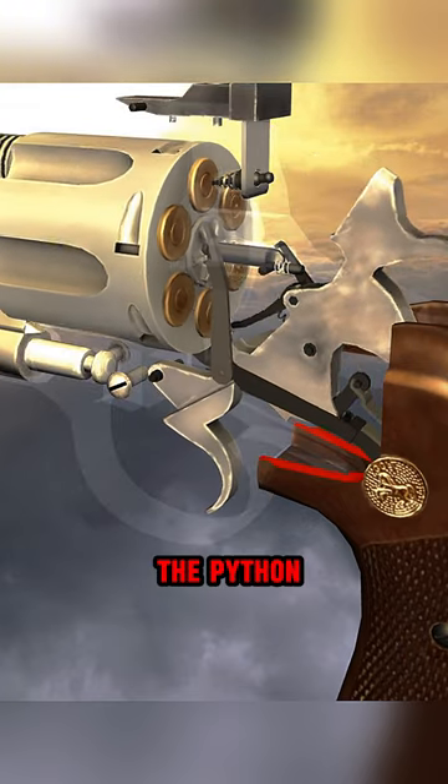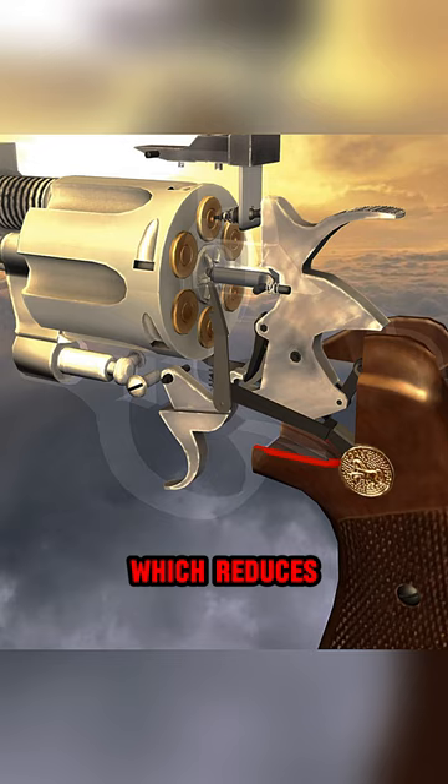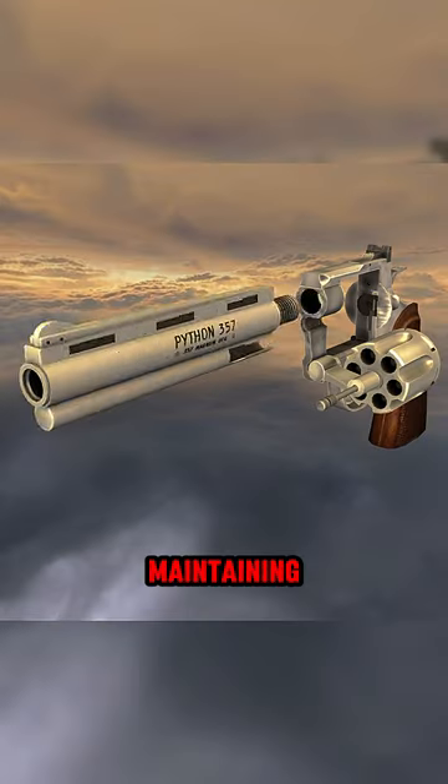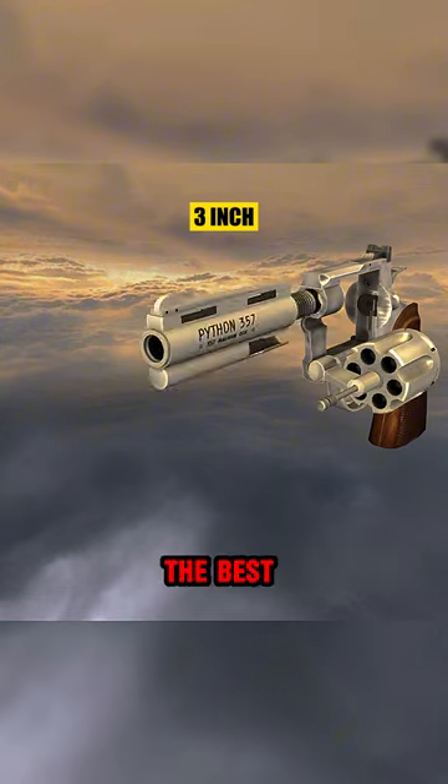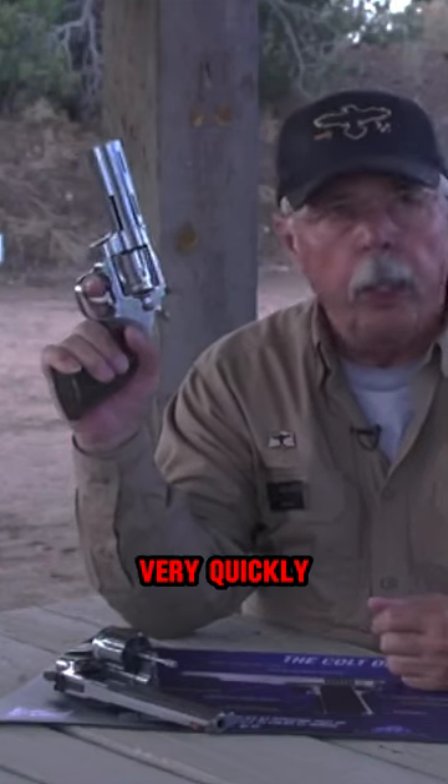Colt reintroduced the Python in 2020. These second generation guns are fully machine-made, which reduces production cost while maintaining the quality. It is available in three different barrel lengths, and users claim it has one of the best trigger pulls in revolvers. And it can be fired very quickly.